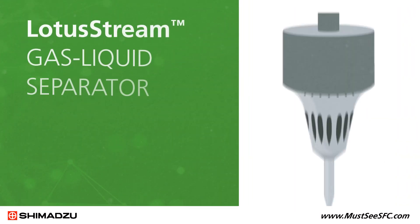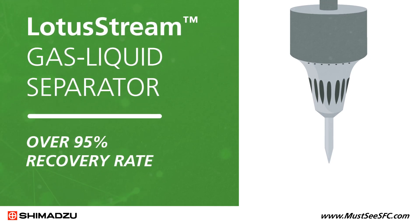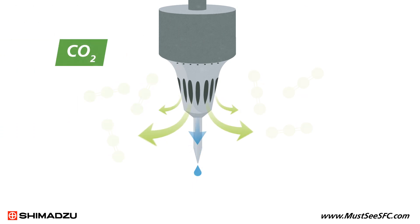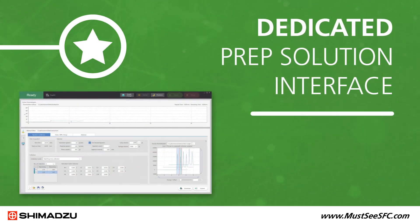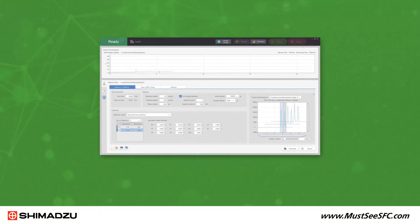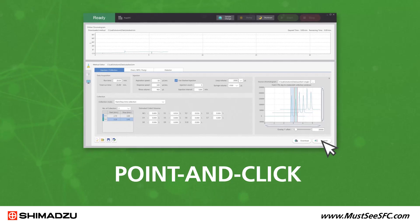With the patented Lotus Stream gas-liquid separator, the system can achieve a 95%-plus recovery rate, even for volatile components, by suppressing the scattering of eluent during CO2 vaporization. With the dedicated PREP solution interface, you can quickly change method parameters on the fly, and users can define stacked injections with a simple point-and-click for maximum throughput and recovery.